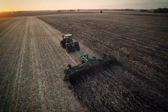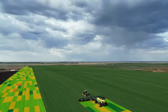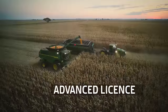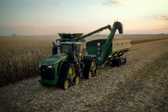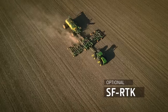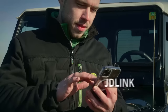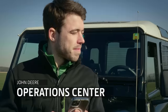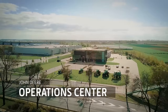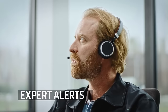It comes standard with auto-track, variable rate and section control. The optional advanced license offers more precision ag features like machine sync, auto-path, in-field data sharing and Starfire RTK with a pass-to-pass accuracy of 2.5 centimeters. JD-Link connectivity automatically sends details of every pass to the John Deere Operations Center, and allows your dealer to remotely monitor performance and carry out predictive maintenance with expert alerts, avoiding potential machine downtime.